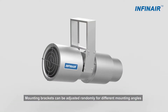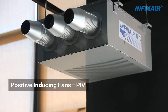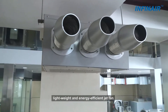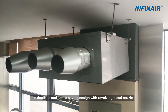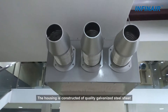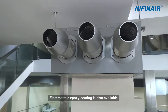Mounting brackets can be adjusted randomly for different mounting angles. Positive Inducing Fan PIV: The Series V is a compact, lightweight, and energy-efficient jet fan. Its ductless and space-saving design features a revolving metal nozzle that can freely adjust the discharge angles. The housing is constructed of quality galvanized steel sheet, and electrostatic epoxy coating is also available.